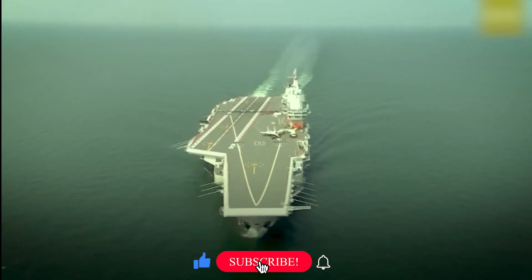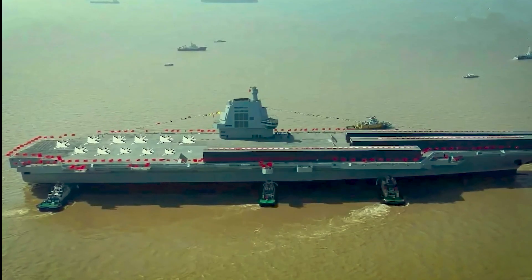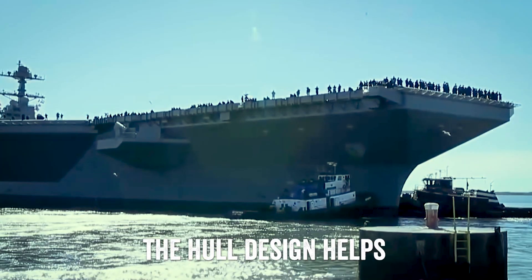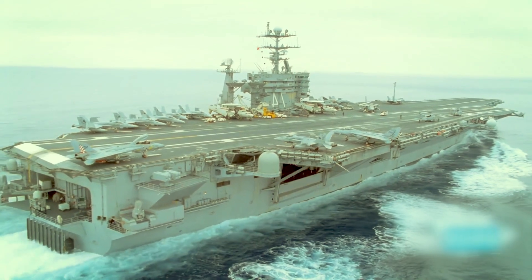These colossal ships feature an elongated and broad hull structure, which distributes the ship's weight over a large surface area. By spreading the weight, the hull design helps lower the center of gravity, making the carrier less prone to tipping or rolling.